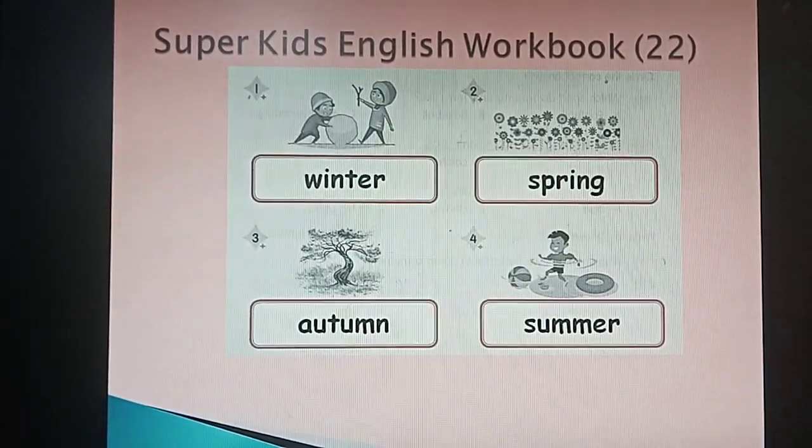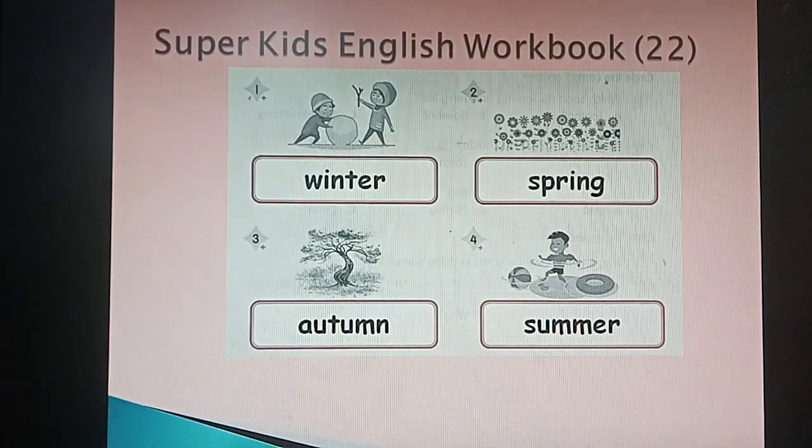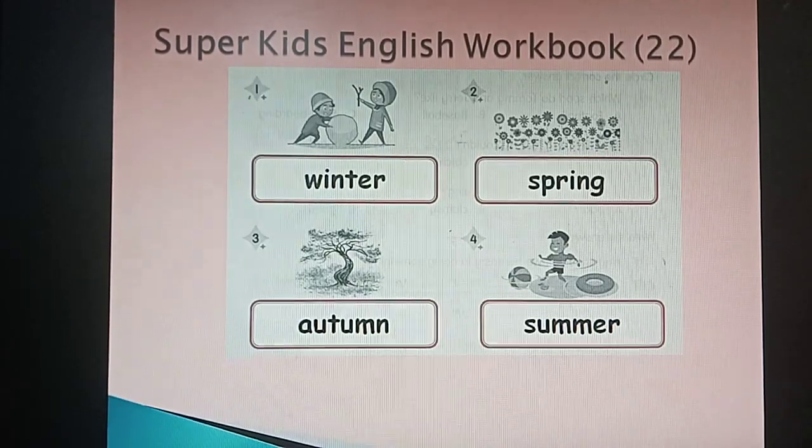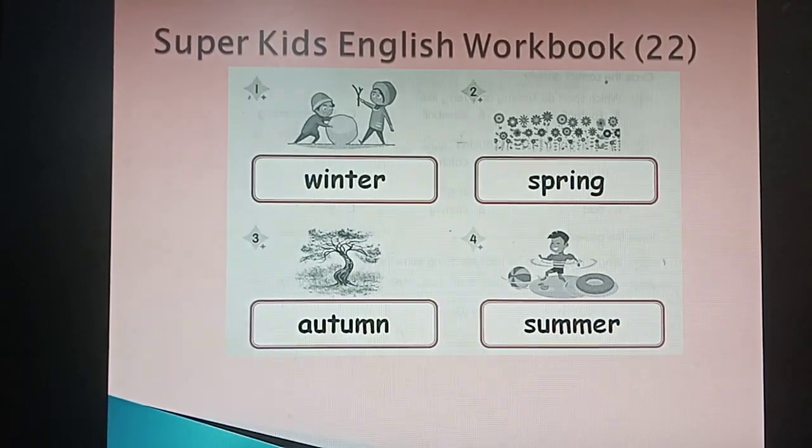Look at the first one. The first one is a picture of winter. Can you say winter? Number two is a picture of spring. Can you say spring?